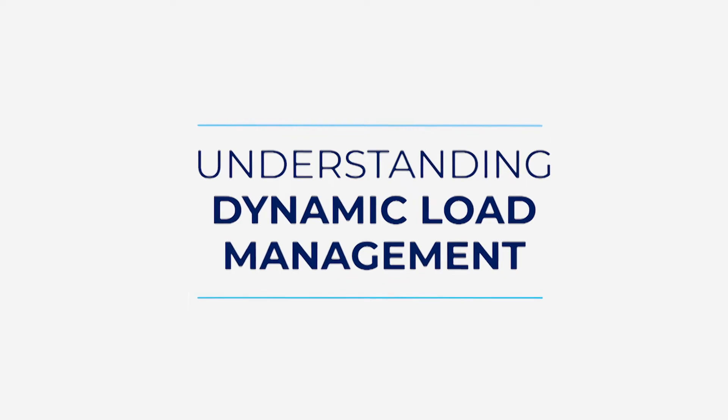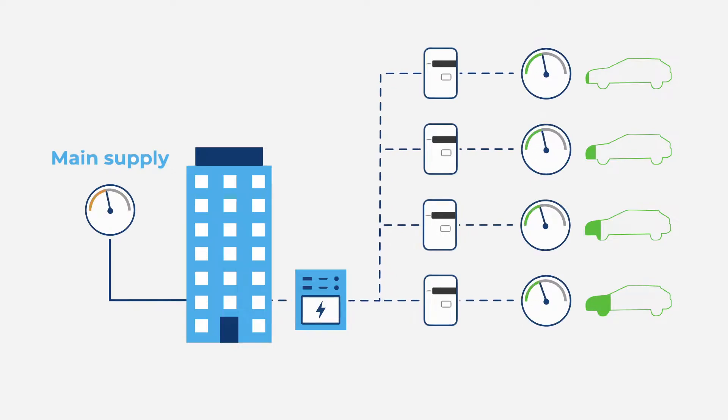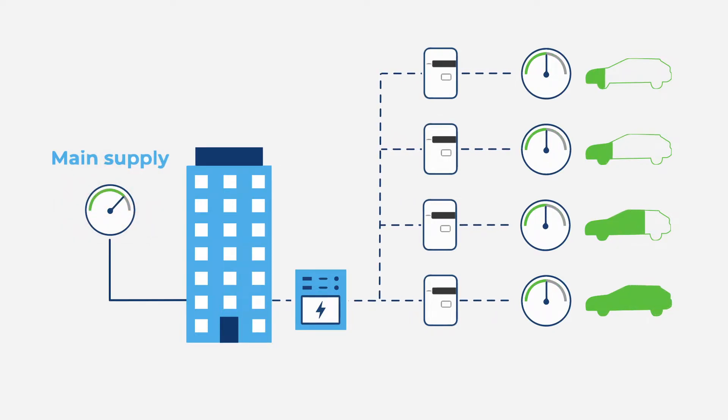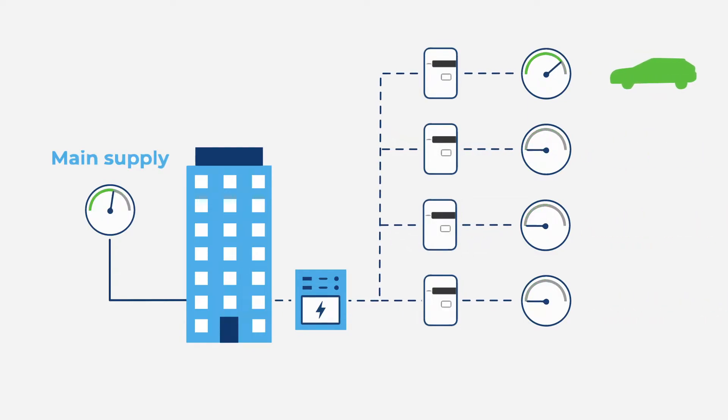Let's switch gears to dynamic load management. With dynamic load management, if a group of vehicles require access to the building's power supply, load on the main supply may get too high, requiring additional panels and higher costs to support the load. With dynamic load management, the supply levels for each individual charger is managed automatically. This distributes power equally and avoids leaving some cars uncharged.